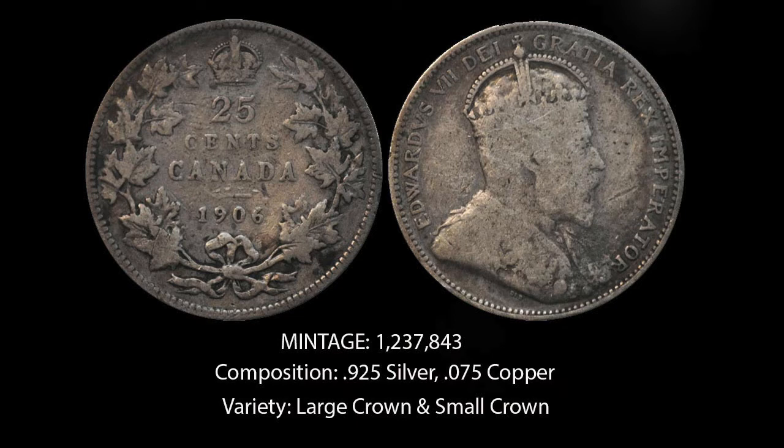There are two varieties of this coin: the small crown variety and the large crown variety. The most valuable variety is the small crown. It's so rare that even a low grade example can get you a couple thousand dollars.